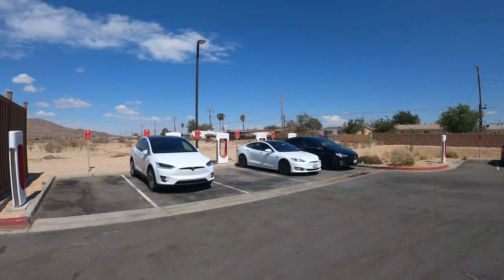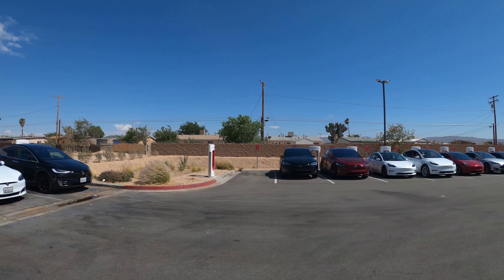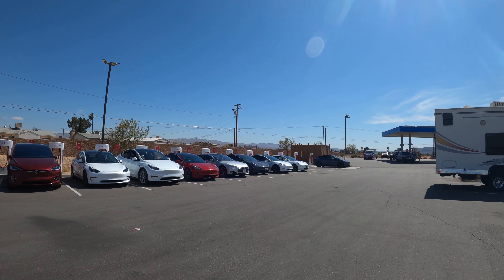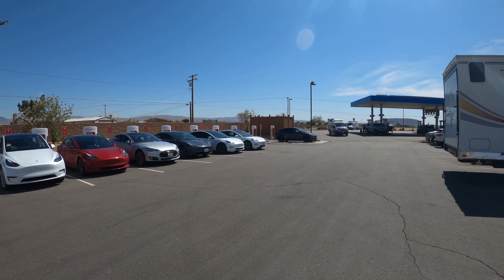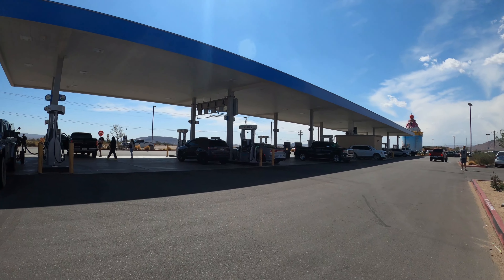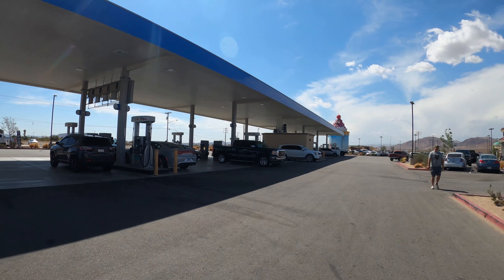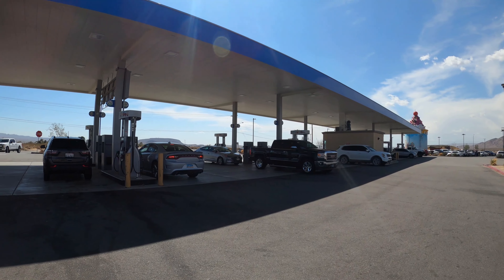Alright, let's have some fun. There are plenty of Tesla charging stations here. If you're thinking about taking your Tesla to Vegas from LA, this is a good spot to stop. Still having a hard time believing this is California's largest gas station — I mean, they do have a lot of pumps.